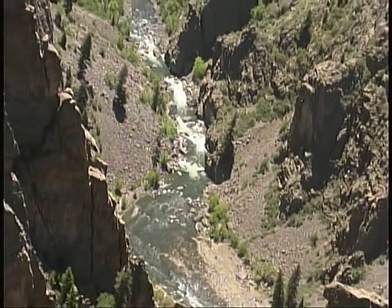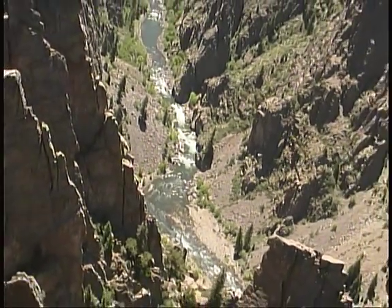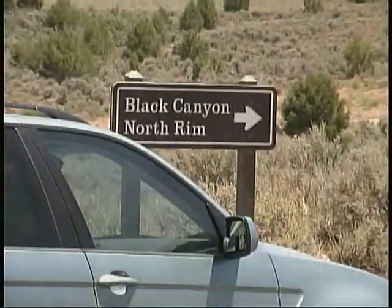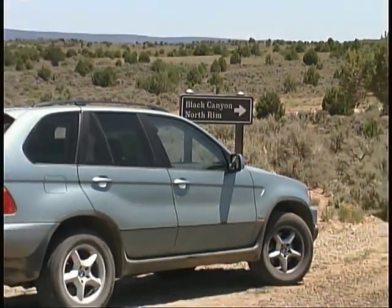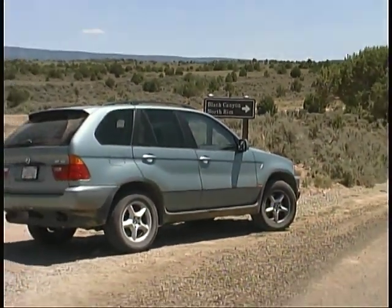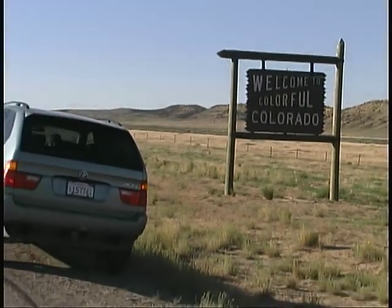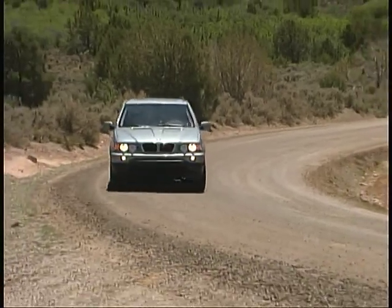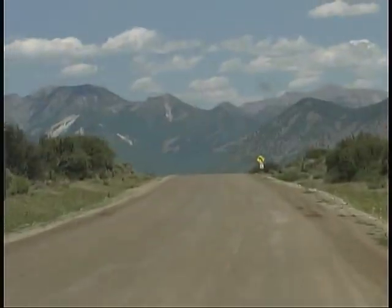The Black Canyon of the Gunnison National Park in Colorado contains the deepest portion of the Gunnison River Gorge, and we headed out there for a look with our BMW X5 Long Term Tester. We thought that the winding mountainous roads of West Central Colorado, both paved and unpaved, would be a perfect place to enjoy the X5's athletic handling and strong power, and we were absolutely right.